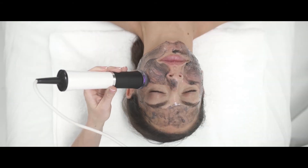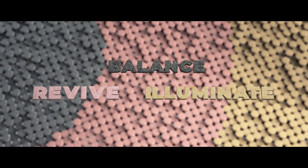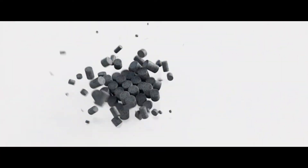Choose the option that fits your needs and whatever you'd like to improve with the new treatment kits: oily skin, signs of aging, or uneven skin tone. You can choose more than one.